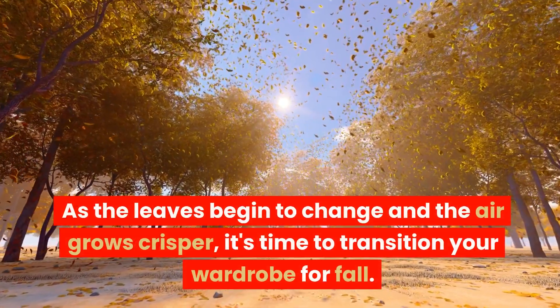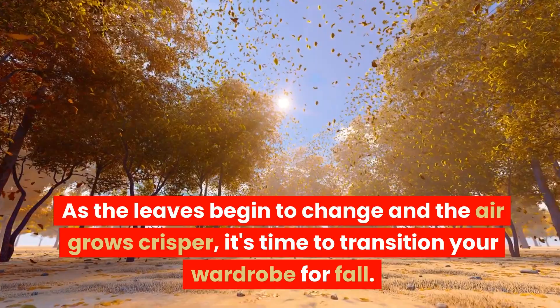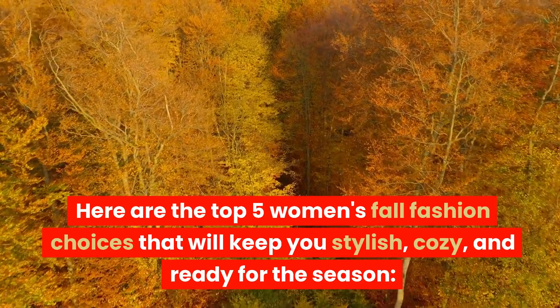As the leaves begin to change and the air grows crisper, it's time to transition your wardrobe for fall. Here are the top 5 women's fall fashion choices that will keep you stylish, cozy, and ready for the season.